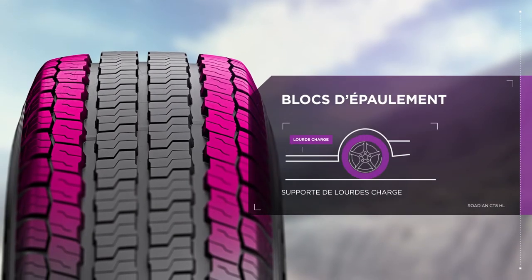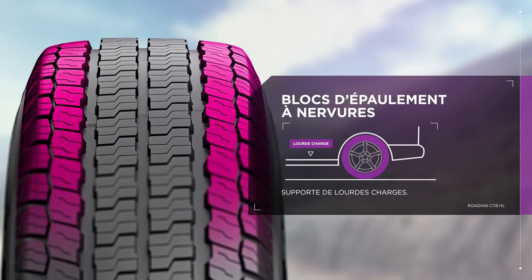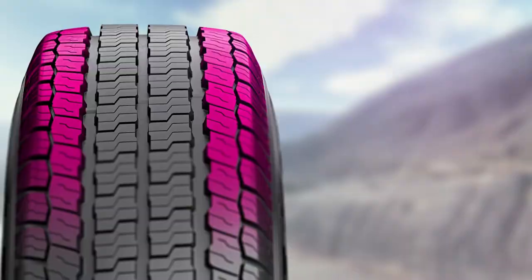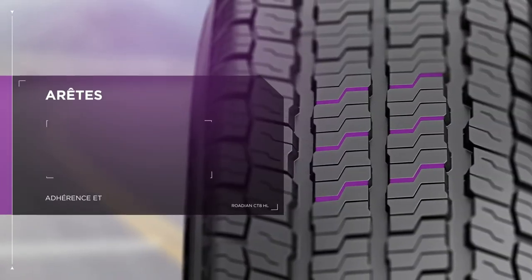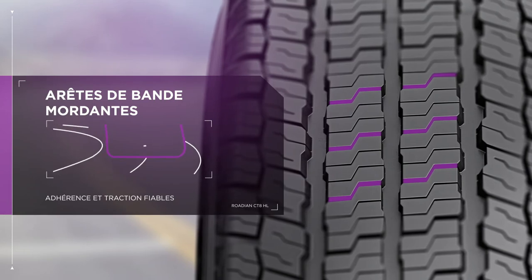The CT8HL is built to work, supporting heavy loads with rib-type shoulder blocks. Stay in control with the CT8HL's biting tread edges, which deliver reliable grip and traction.